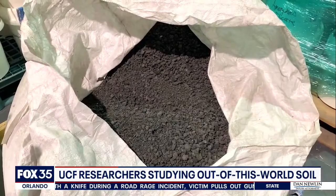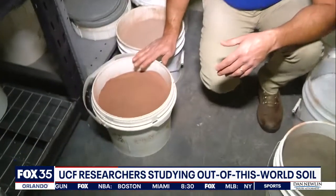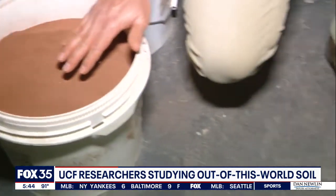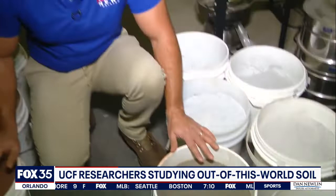Exolith uses our own minerals to recreate these surfaces by the truckload. Exolith makes different kinds of regolith, which is basically just space dirt. These buckets here have the kind of soil you'd find on the surface of Mars — it's got high levels of iron in it, giving it that classic red color. And all these buckets over here have different samples of the kind of soil you'd find on the surface of the Moon.